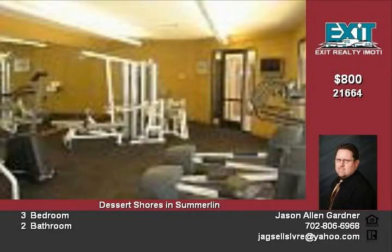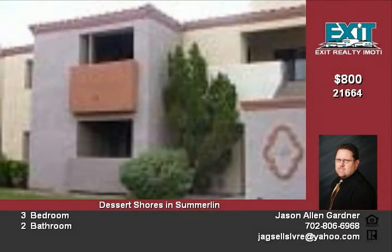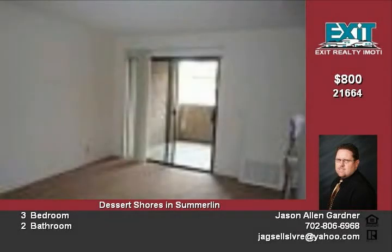The kitchen features a disposal, dishwasher, stove, refrigerator, custom cabinets, and new countertops. A washer and dryer are also included. The outdoor patio provides nice views.